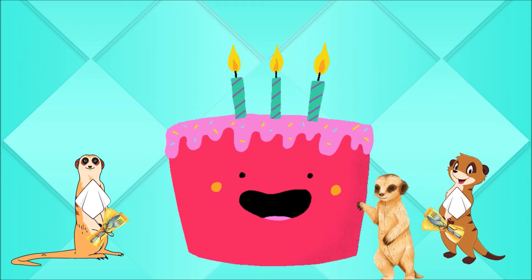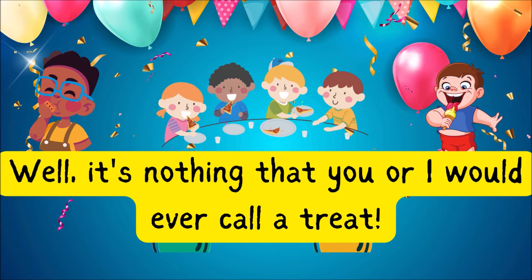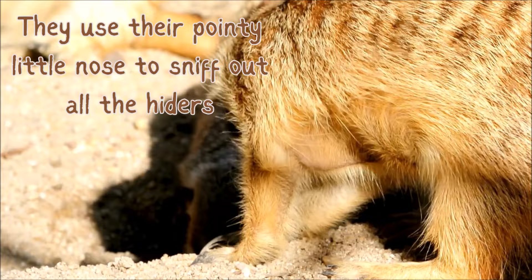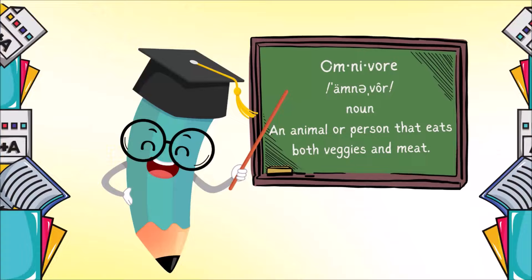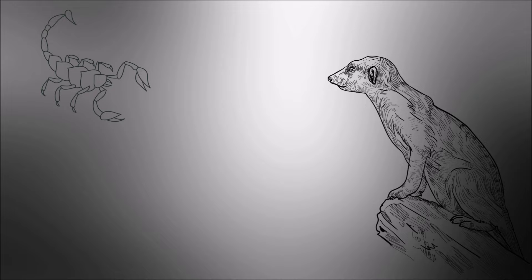So what in the world does a meerkat eat? Well, it's nothing that you or I would ever call a treat. They like to eat beetles, caterpillars and spiders. They use their pointy little nose to sniff out all the hiders. Meerkats are omnivores — they eat fruits and veggies, birds, lizards and even more. Scorpions are one of their favorite treats, but they bite off the stinger before they dig in.